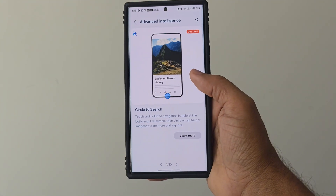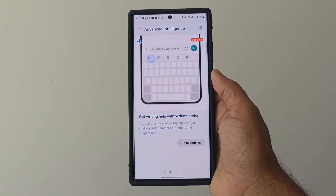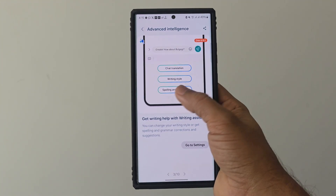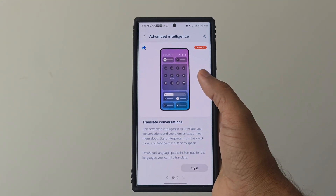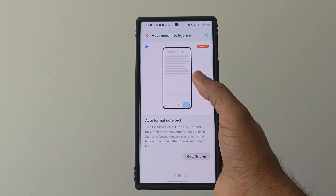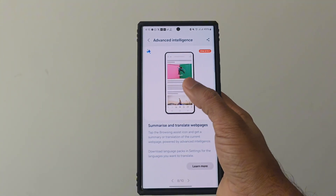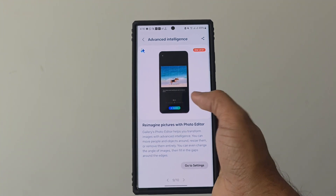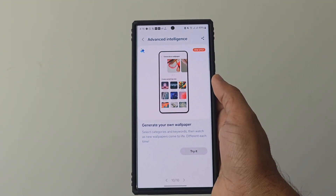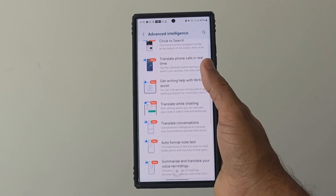The top features are: Circle to Search, translate phone calls in real time, get writing help with Writing Assist, translate while chatting, translate conversations, auto format note text, summarize and translate your voice recordings, summarize and translate web pages, reimagine pictures with Photo Editor, and generate your own wallpaper. These are the top 10 features we find after the software update.